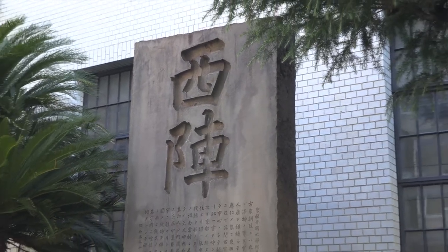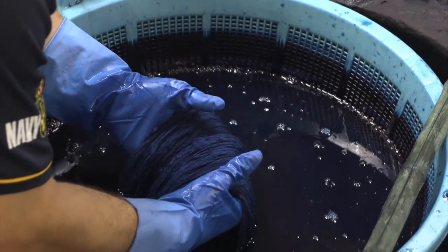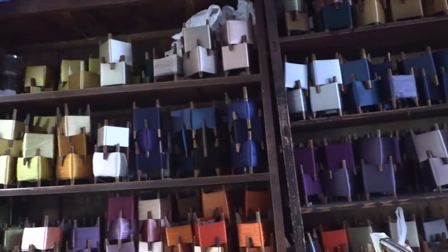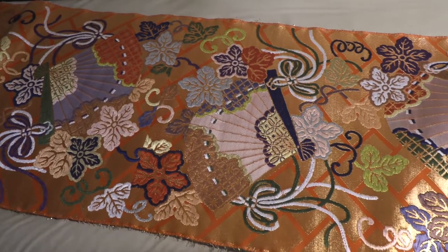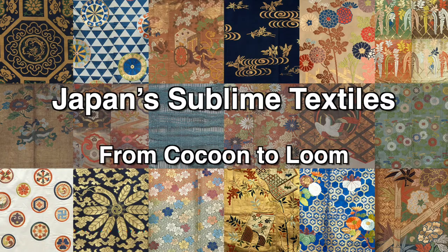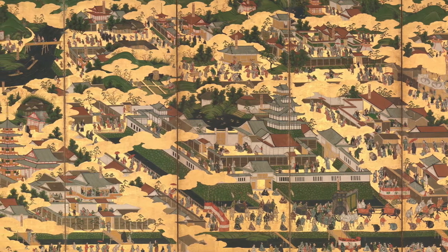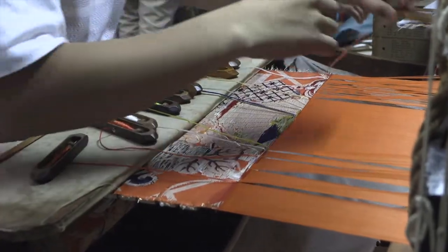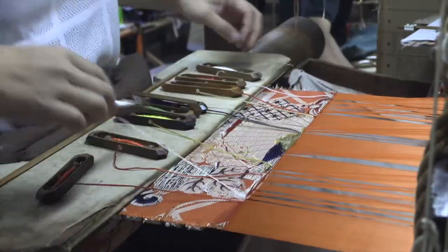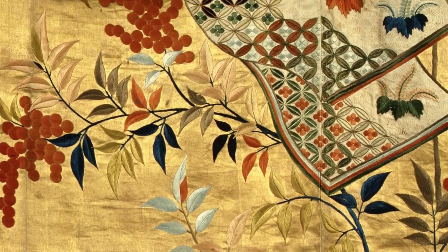For over five centuries, the highest quality weaving industry in Japan has been focused in the Nishijin district of Kyoto. Nishijin is the name of the district west of the imperial palace, in which weaving has been carried out since the late 15th century. Nishijin weaving is some of the most sophisticated weaving to be found anywhere in the world, and embodies Japanese aesthetics and an endless quest for perfection.